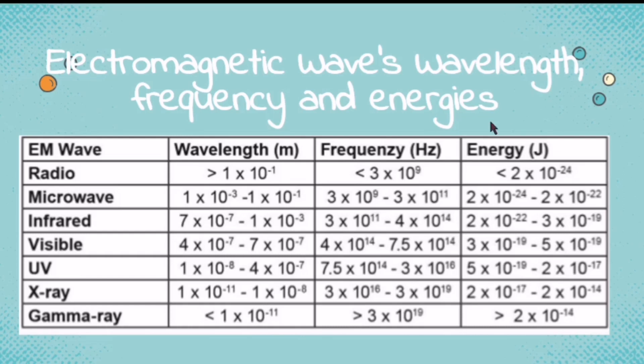Wavelength and energy also have the same inverse relationship. As the wavelength becomes longer, the energy becomes lower. But when the wavelength becomes shorter, the energy becomes higher. Energy here is in joules and wavelength is in meters. As for frequency and energy, their relationship is direct — as frequency increases, energy also increases. So remember: wavelength and frequency have an inverse relationship, wavelength and energy also have an inverse relationship, but frequency and energy have a direct relationship.